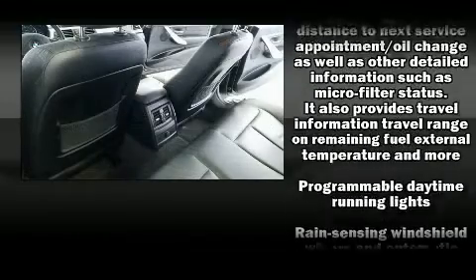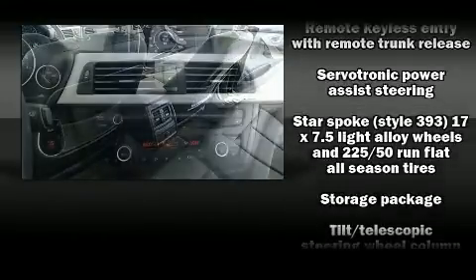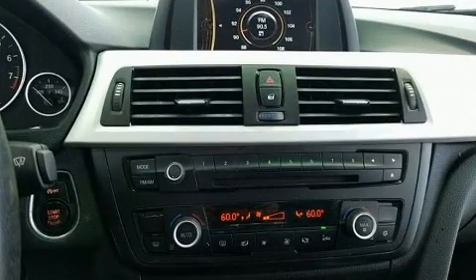Ignition disabling and four-wheel disc brakes with ABS are also included. For added security, Dynamic Stability Control supplements the drivetrain.